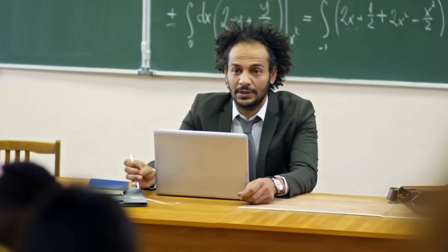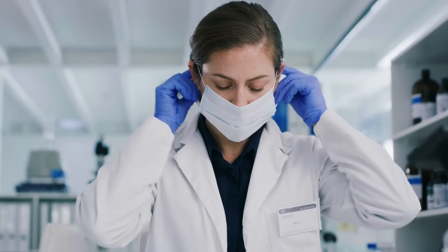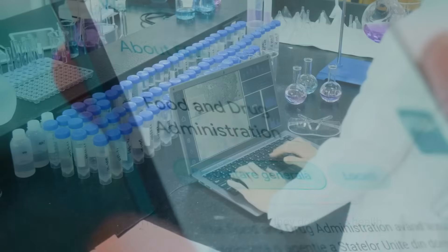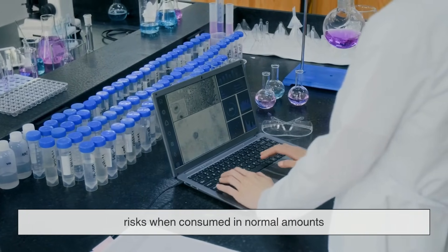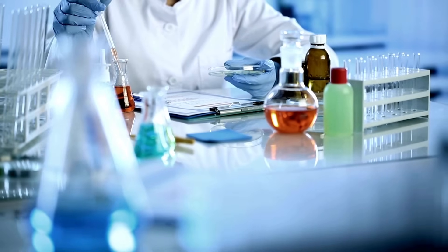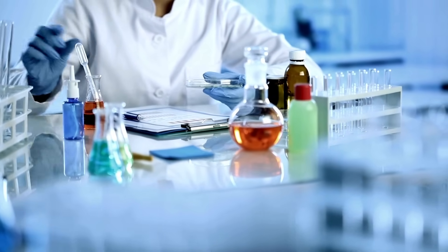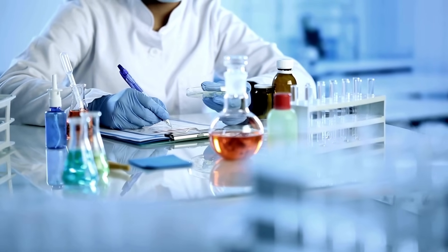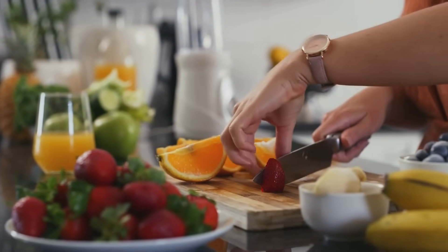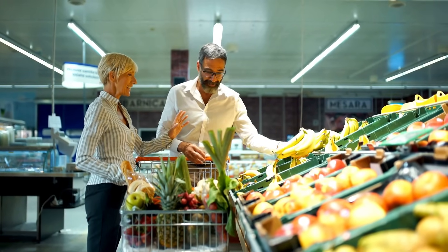But let's address the elephant in the room. If artificial flavors are made in labs, are they safe? The short answer is generally yes. In many countries, including the U.S., artificial flavors must be approved by food safety authorities like the FDA. They go through rigorous testing to ensure they don't pose health risks when consumed in normal amounts. That said, not all artificial additives are created equal. And some consumers prefer to avoid them — not necessarily because they're dangerous, but because they feel more comfortable eating foods made with simpler, recognizable ingredients. That's where the clean label trend comes in: people wanting food that's less processed, with fewer unfamiliar ingredients. It's a personal choice. And luckily, with growing demand for transparency, more brands are starting to offer both options.